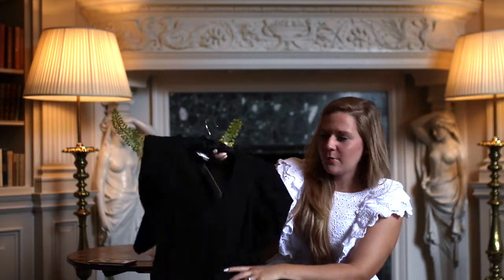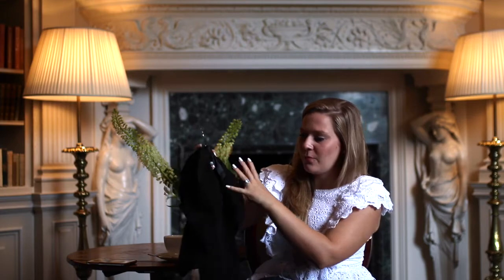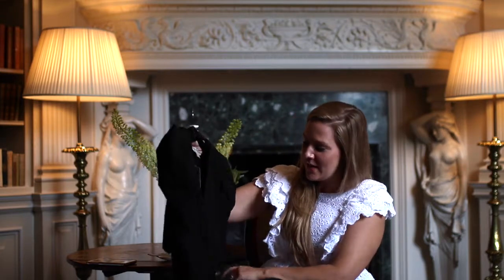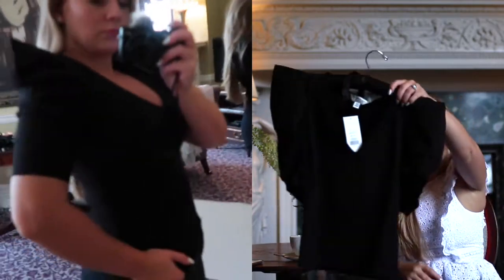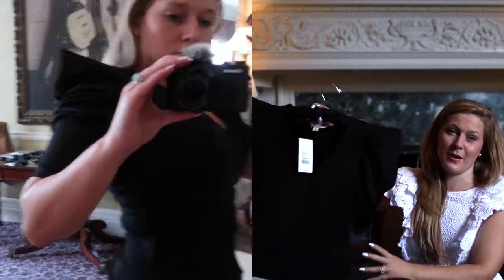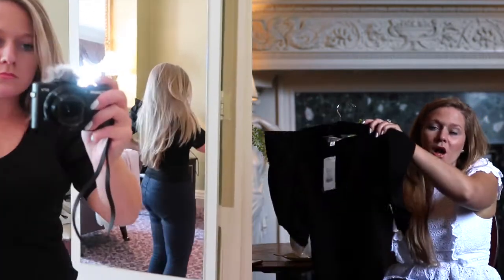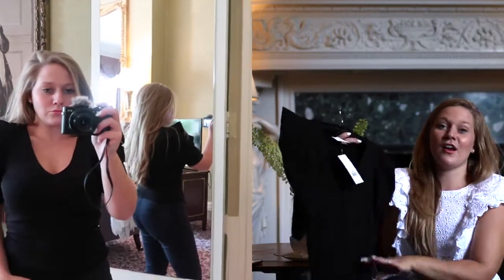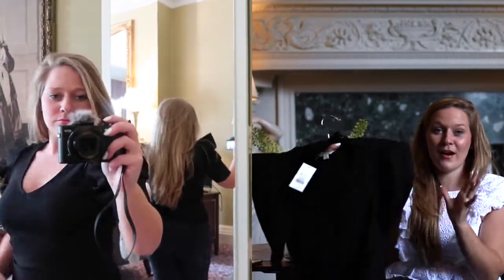I'm actually really impressed with this one. It's from Miss Selfridge, I bought it in a size 10. It's just a v-neck t-shirt but it's got these puffball sleeves and I'm obsessed with the puffball sleeve at the moment. I think it's actually a crop top — I thought it'd be a bit longer than this. It's obviously just in black, tiny little top. This is a UK size 10 and it was £14. I really don't think you can go wrong with a top for £14 if you need a black top for work — perfect tucked into a pair of smart black trousers.